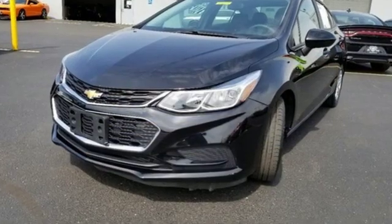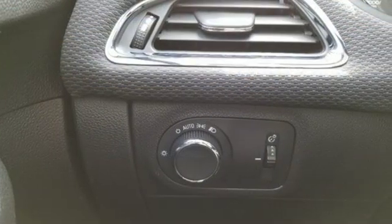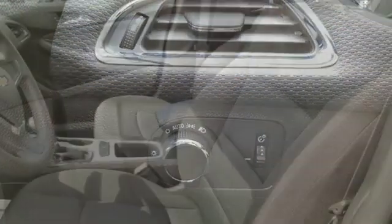External memory control, Wi-Fi hotspot, air conditioning, wireless phone connectivity, and manual tilting steering column.